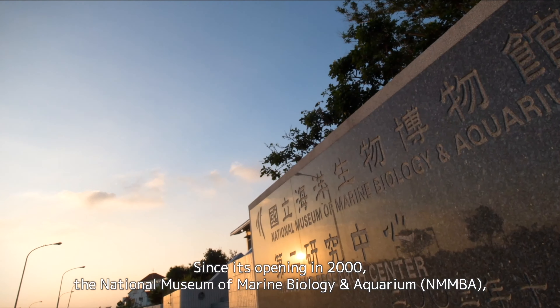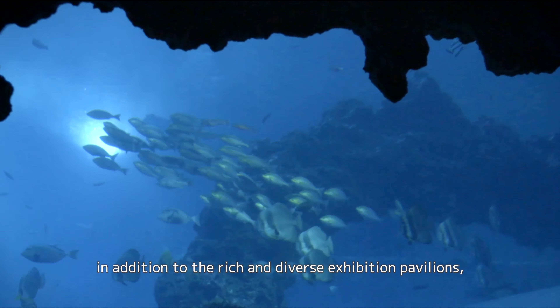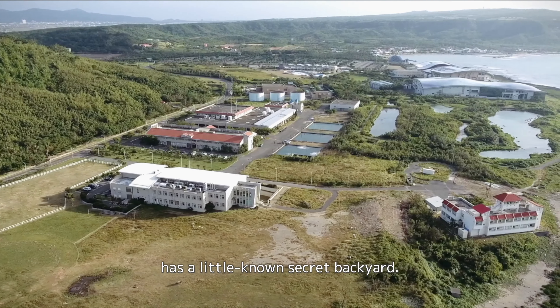Since its opening in 2000, the National Museum of Marine Biology and Aquarium, in addition to the rich and diverse exhibition pavilions, has the little-known secret backyard.